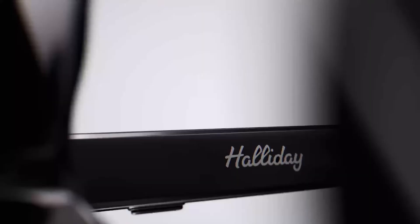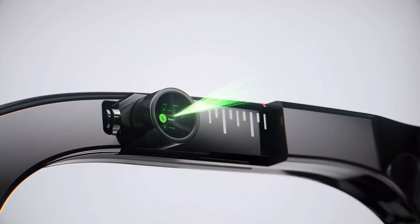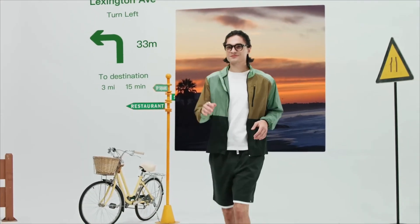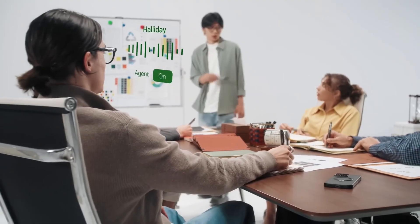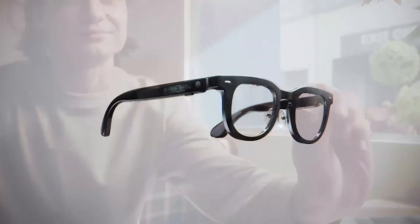At this year's CES, Halliday's smart glasses stood out with their sleek design and impressive performance. With an invisible screen, these glasses integrate the display into the frame instead of placing it in the lens, taking technology to a whole new level. Despite being only 3.6 millimeters in size, the screen provides users with a viewing area similar to that of a 3.5-inch display.